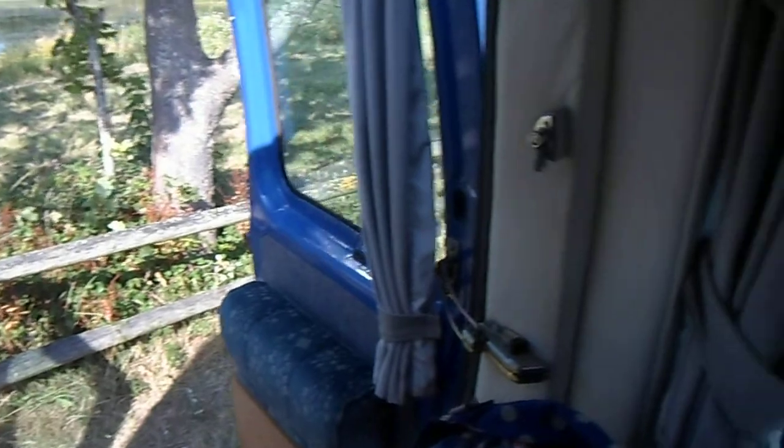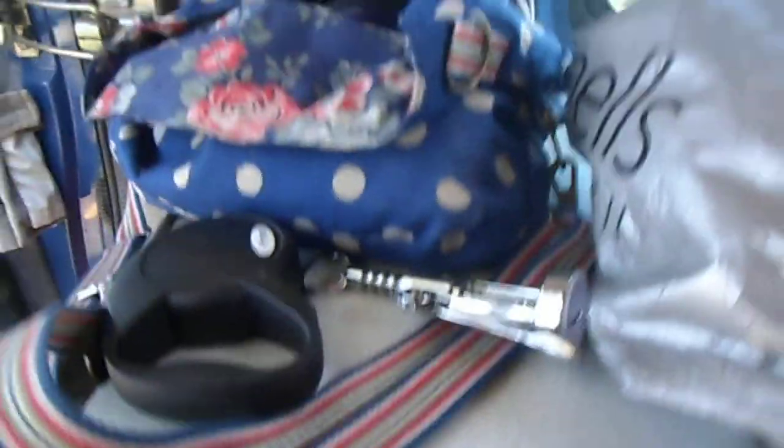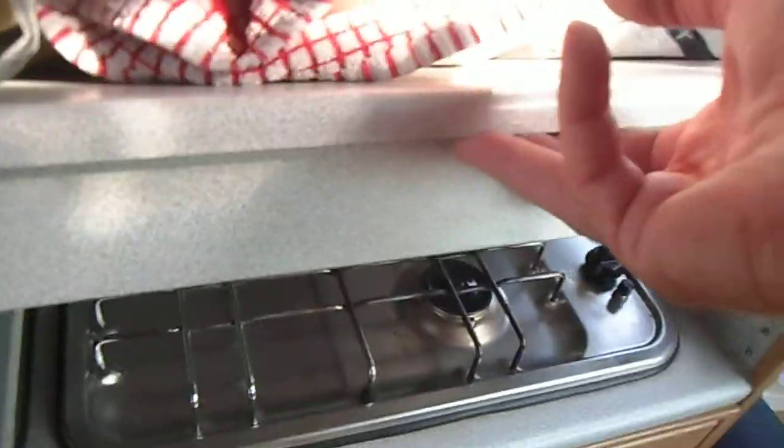We've got wardrobes here and cupboards. And here's the fridge that we've just turned on, which is getting nice and cool. It runs off gas or off mains electricity. We've got all this clutter here, but basically there's the sink and there's the cooker, which runs off gas. And there's cupboards underneath.